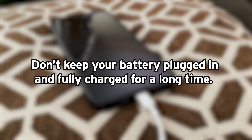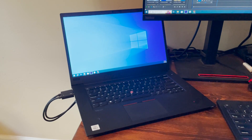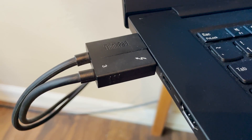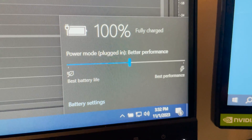Here's one rule: don't keep your battery plugged in and fully charged for a long time. When it's 100% charged, that's the worst case for a battery, because that's when degradation happens the fastest. A good example is a portable computer or laptop that's constantly plugged in — its battery is always fully charged, so it'll wear out really fast.